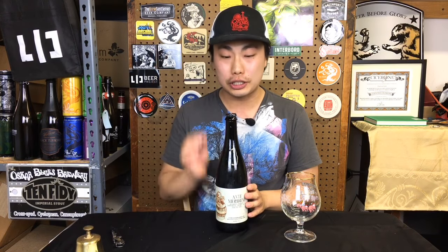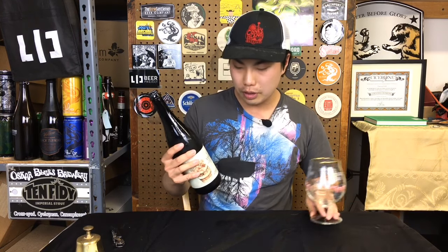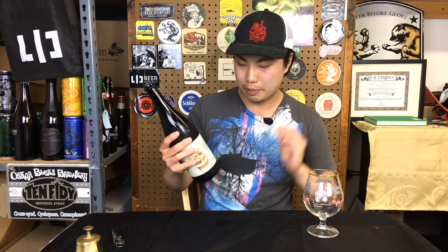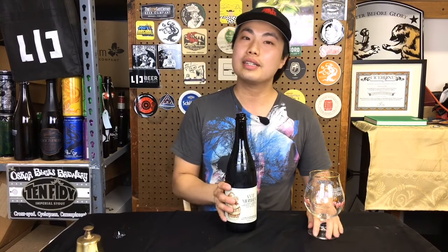Hey there, so today we have another review and this is a beer courtesy of Monday Night Brewing, so thank you guys so much. They're from Georgia and this is Antime Meridium. This is a bourbon barrel aged imperial brown ale brewed with maple syrup, coffee, and vanilla. So that sounds quite decadent and delicious, so we'll see how this one turns out.